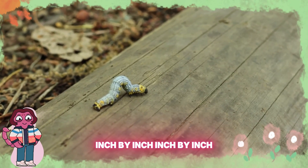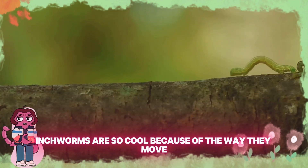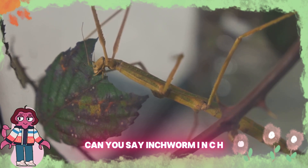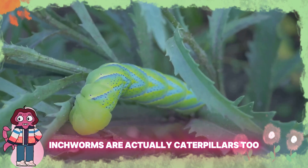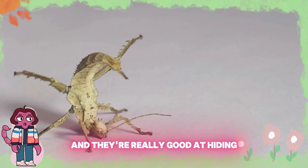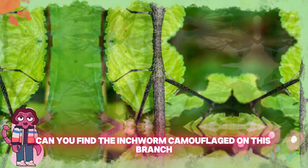Inch by inch, inch by inch. Look, it's an inchworm! Inchworms are so cool because of the way they move. They make themselves long, then short as they inch along. Can you say inchworm? I-N-C-H-W-O-R-M, inchworm. Inchworms are actually caterpillars too — they're the larvae of a moth. They love to munch on leaves and they're really good at hiding. Can you find the inchworm camouflaged on this branch?